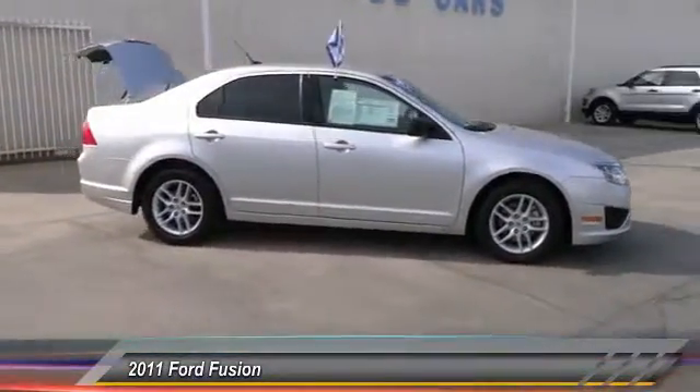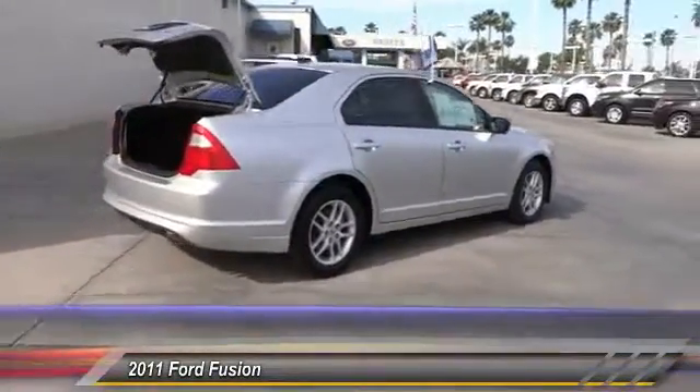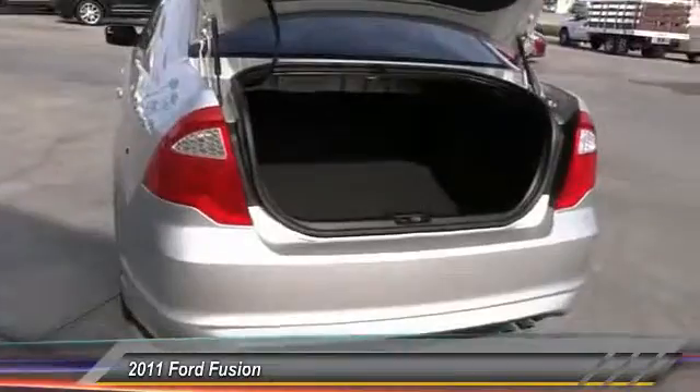Here are some of this vehicle's great options: traction control, keyless entry, power steering, alloy wheels, air conditioning, front cruise control, AM FM stereo radio, trip computer, power door locks, and child safety locks.